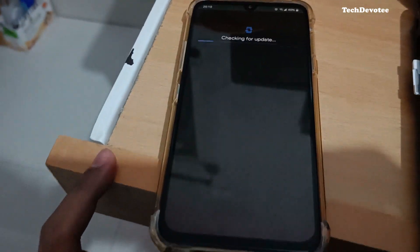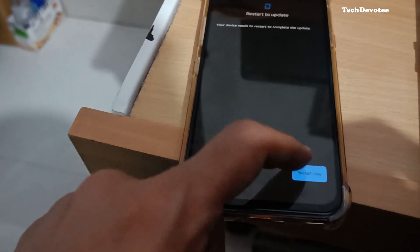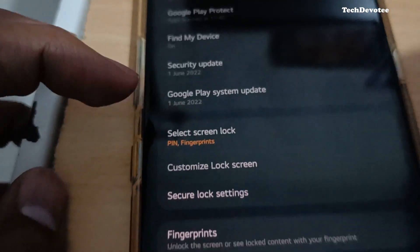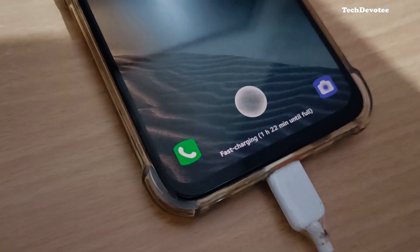Important thing: under lock screen and security, the Google Play system update needs to be done manually. Charging works as usual, but battery performance is to be tested in coming days.